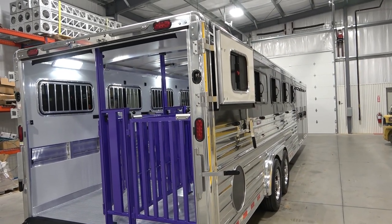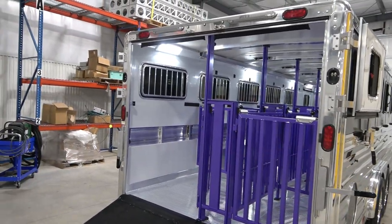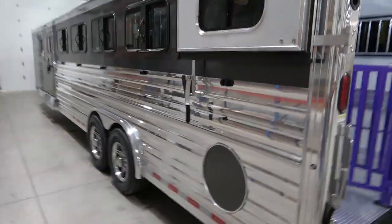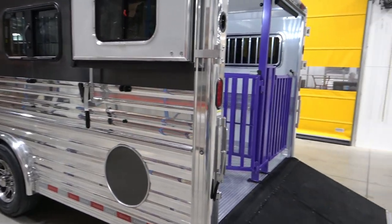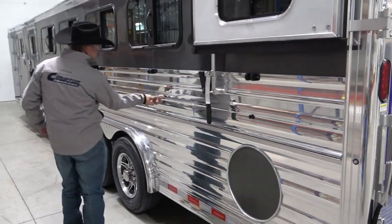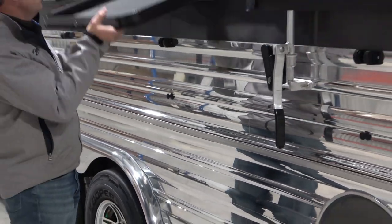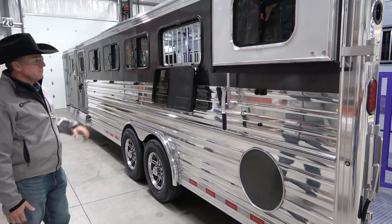Livestock trailers are about 40% of our business right now and we've seen a lot of growth in that market. This still has the strut doors on the side — all Cimarron-built doors with the wraparound hinges, and this has doors above a ramp. We have features such as our fold-down slat that lets more air into the trailer. The fold-down doors above and a purchased window allows access in there for more airflow, giving this trailer a lot of different airflow combinations.